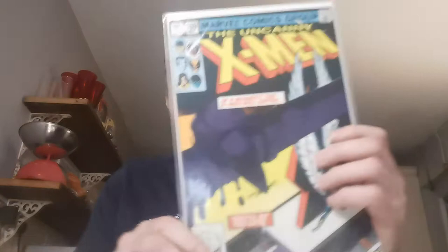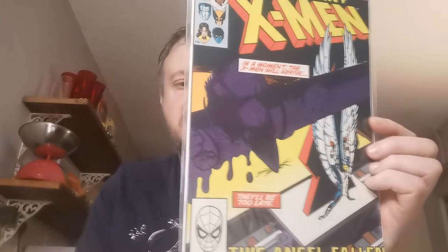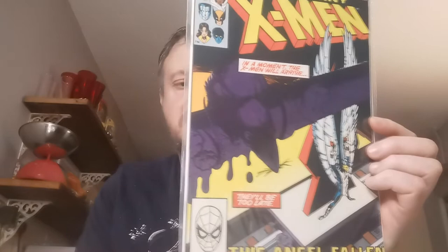Up next, Issue 169. This is the first appearance of the Morlocks team, who were basically in the Last Stand movie. First appearance of Callisto, Plague, Mask, Sunder, and Kitty Pryde becomes Ariel in this issue. £2 for that one at Birmingham Con 2018.